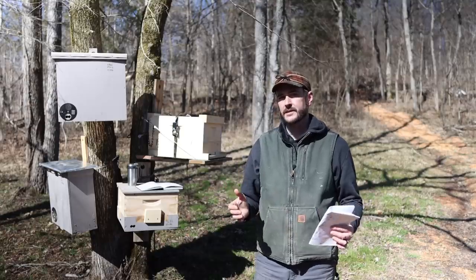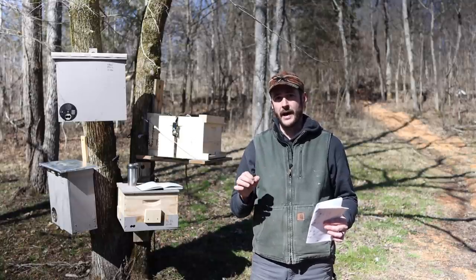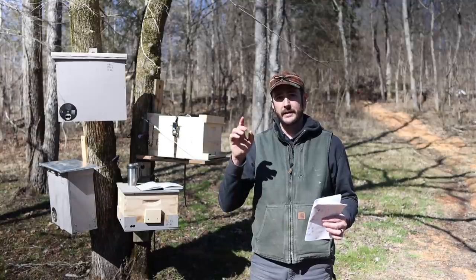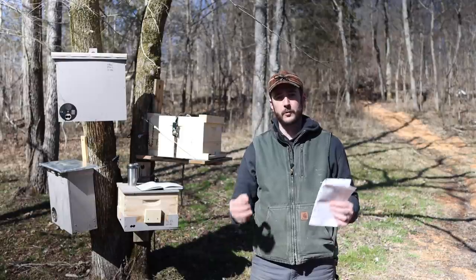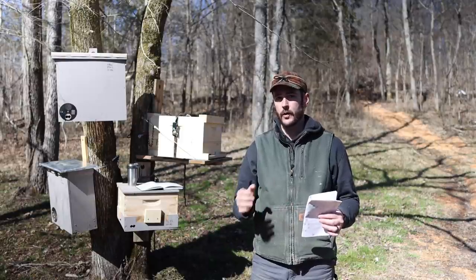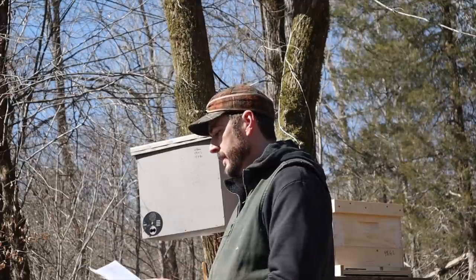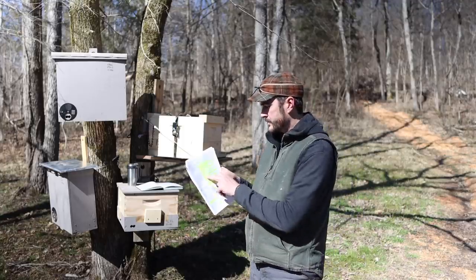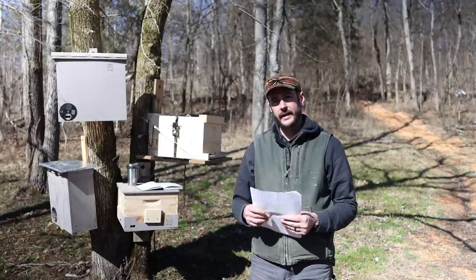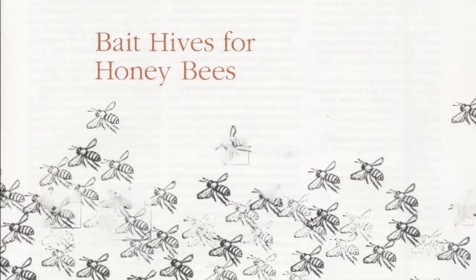The value of university research is that you and I don't have the time and money to put into that kind of learning. But because he was able to do this, we've got incredibly valuable information today. He took what he learned and put together the publication Bait Hives for Honeybees, which includes a section on recommendations for bait hive design — and I'm going to go through these one by one.